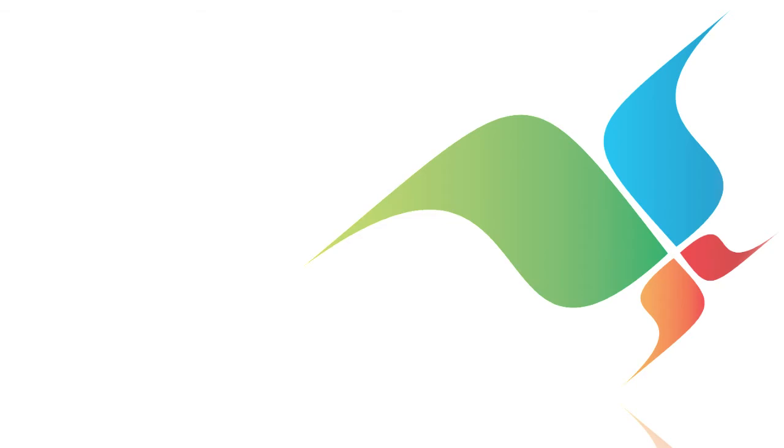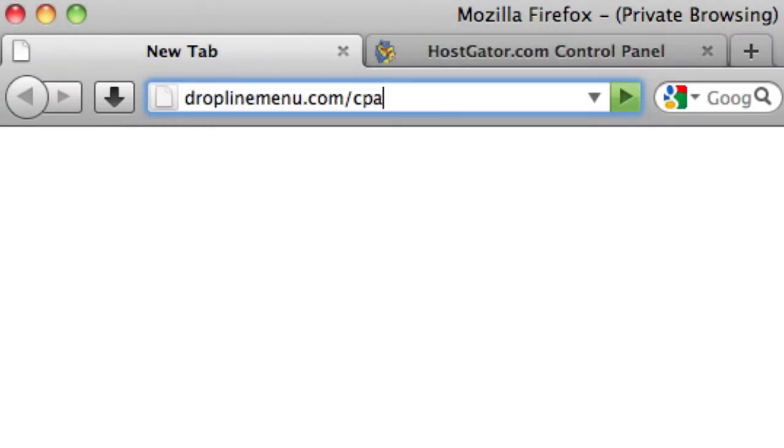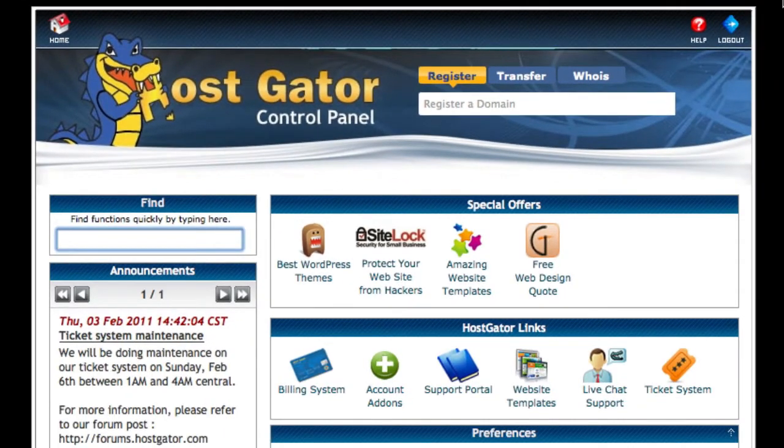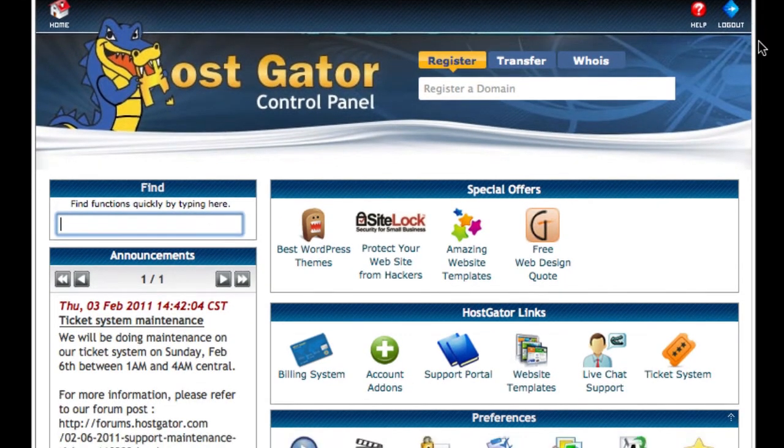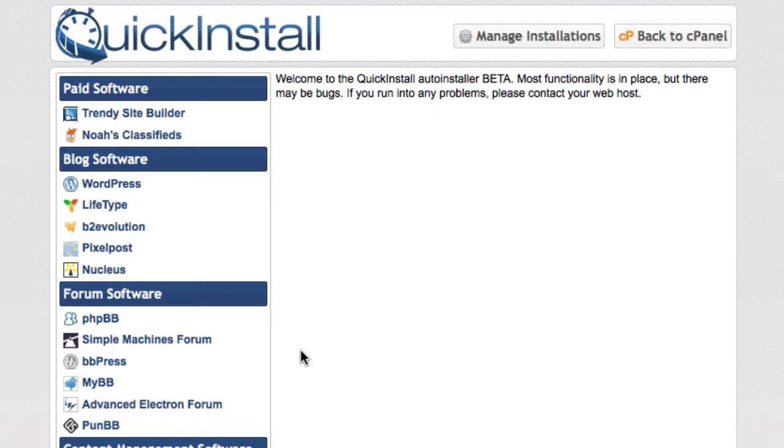Now that we have our domain name pointed toward the HostGator server, let's go to it. For us it's droplinemenu.com/cPanel. Enter your username and password for cPanel. Once there, we'll scroll down to the software services section and click on Quick Install.